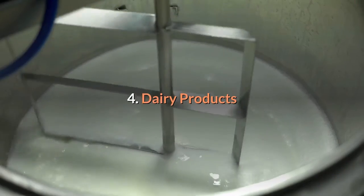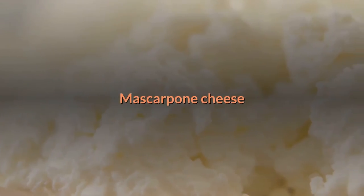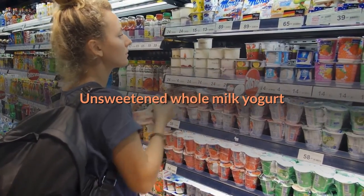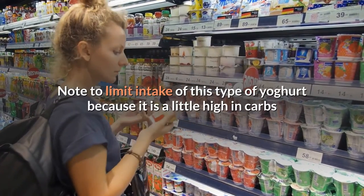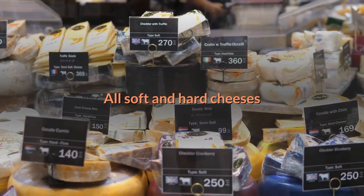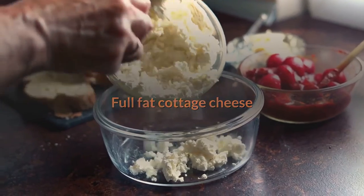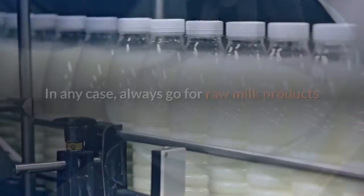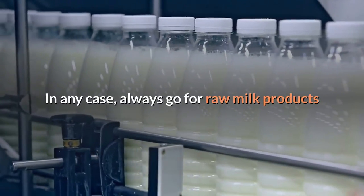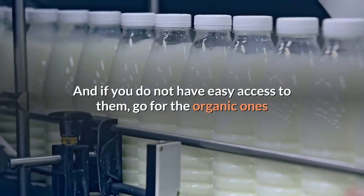Four, dairy products. A few options include mascarpone cheese and unsweetened whole milk yogurt — note to limit intake of yogurt as it is a little high in carbs. Also included are all soft and hard cheeses, cream cheese, full-fat sour cream — do not forget to check for additives — full-fat cottage cheese, and heavy whipping cream. Always go for raw milk products, and if you do not have easy access to them, go for the organic ones.